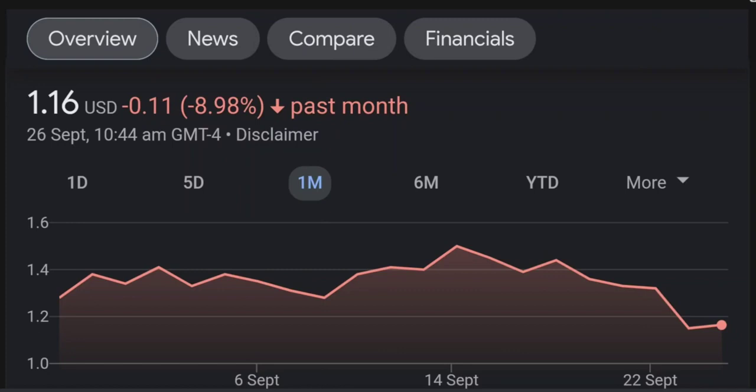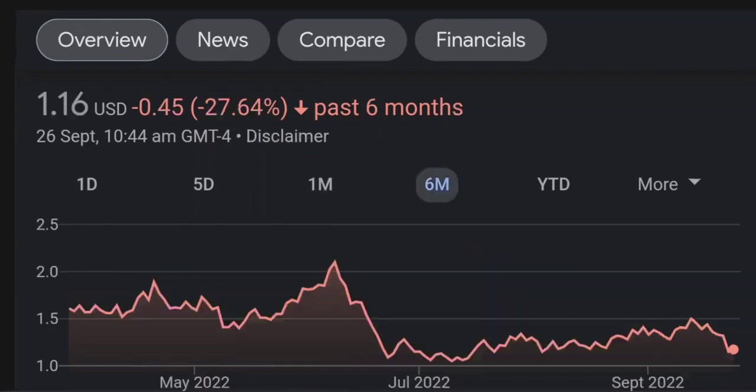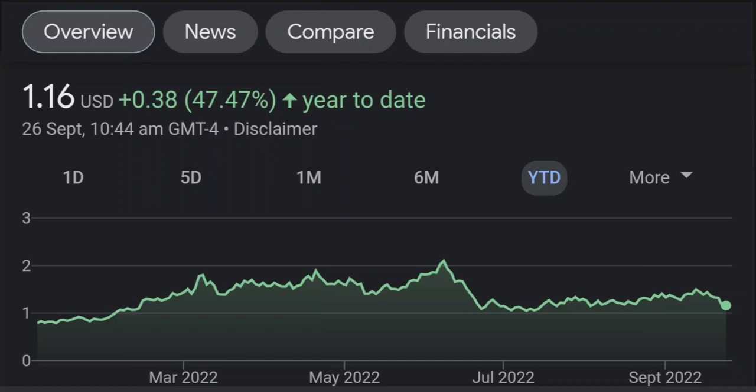Looking at the RSI and Money Flow Index, the RSI seems to be coming down. It was quite overbought, and right now it's at this level. It seems like it won't just come down easily, so I will be careful on this trade.